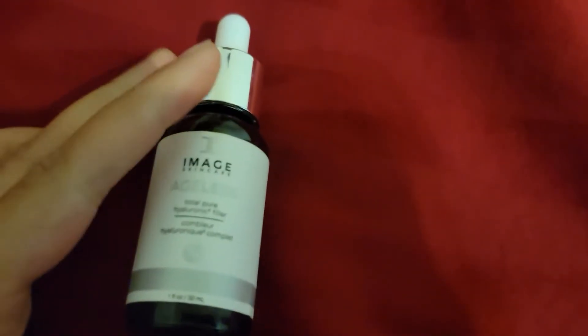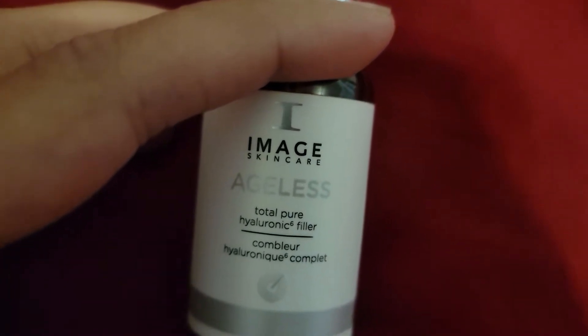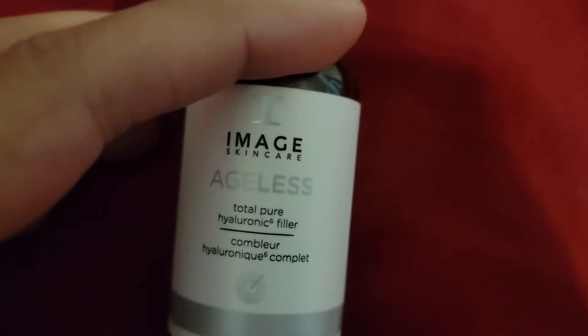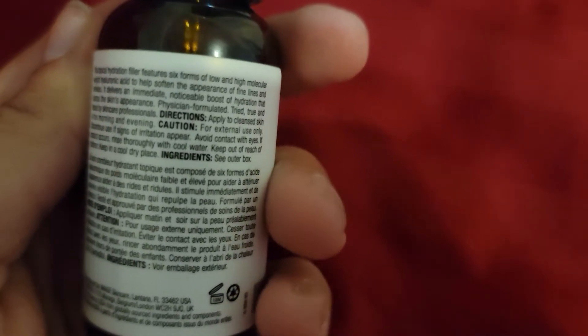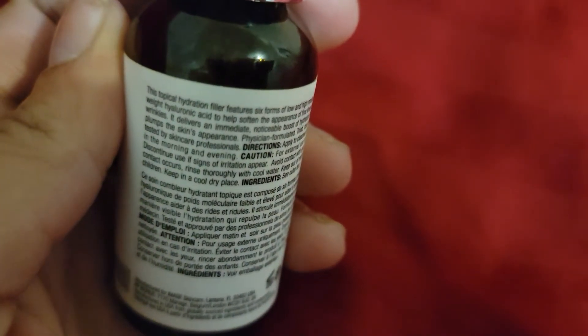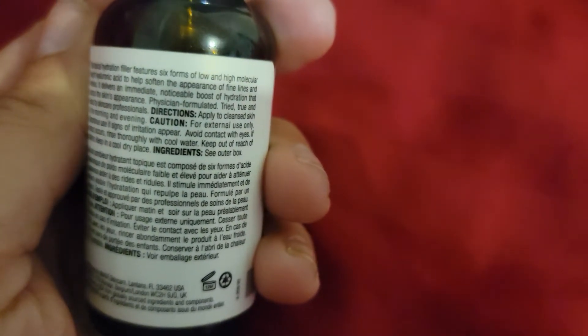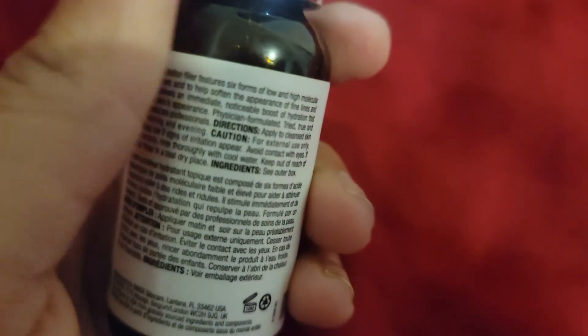I'm back with another review. This is the Image Skincare Total Pure Hyaluronic Filler, which is actually supposed to be like a serum. It is a hydration filler that features six forms of low and high molecular weight hyaluronic acid to help soften the appearance of fine lines and wrinkles. It delivers an immediate noticeable boost of hydration that plumps the skin. It's physician formulated, tried and trusted by skincare professionals. Apply to cleansed skin in the morning and evening.